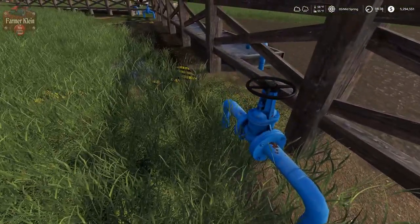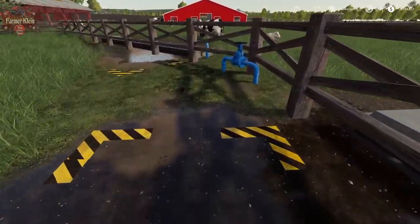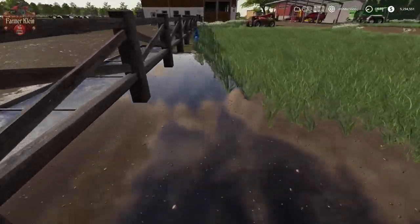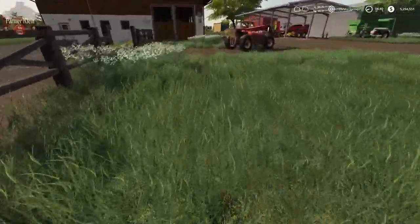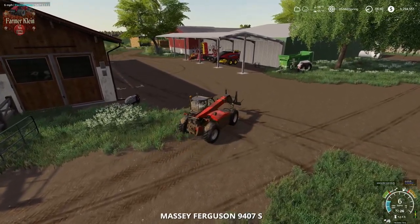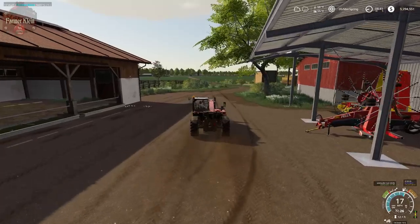Daryl may not have given these guys water. Doesn't look like it. I don't know if that's a result of Daryl not giving them water earlier, or just the one water trough having a bigger leak in it. One seemed to take a lot more water than the other.